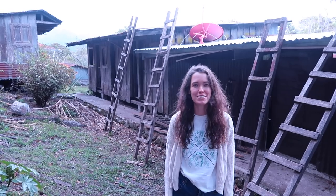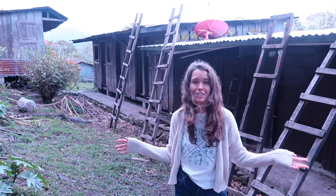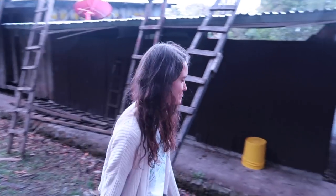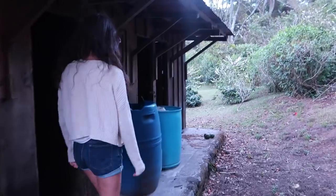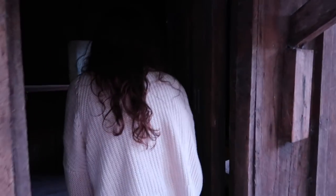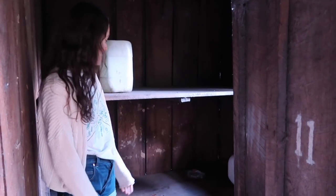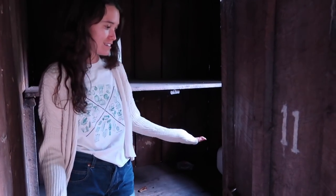This behind me here is where the coffee workers used to stay while they were doing their harvest. They would come here and harvest all day for however long it took and then sleep in these rooms at night — we'll take you inside one to show you. I'm assuming these would act as bunk beds with two people in one room. They're pretty simple, but it's pretty cool to still have these here to see what it would have been like to be a coffee worker.